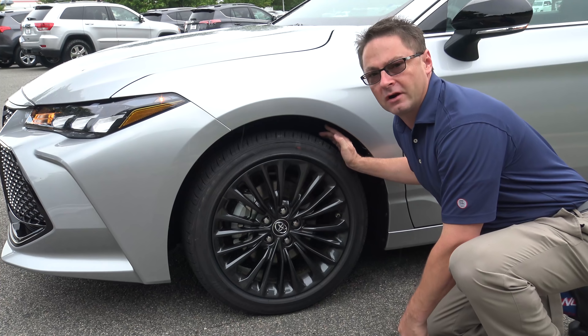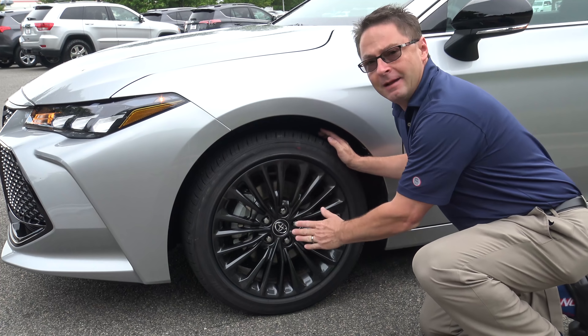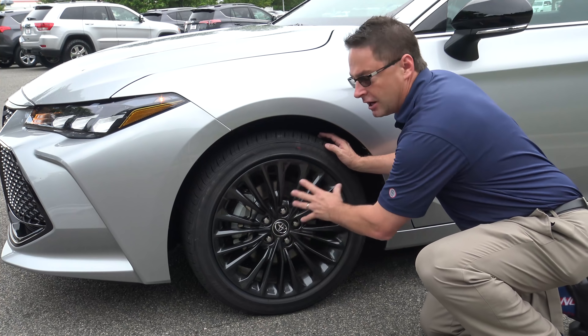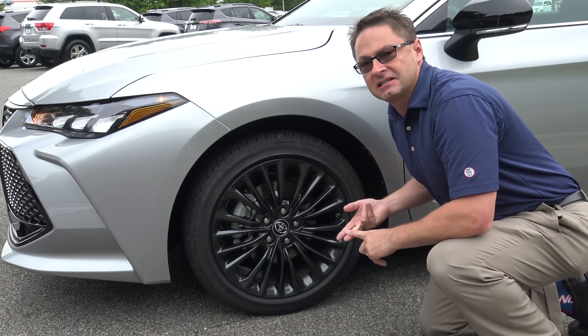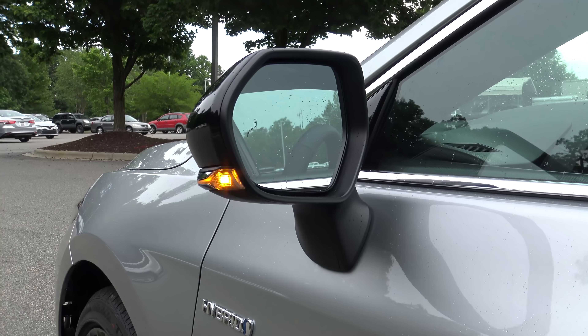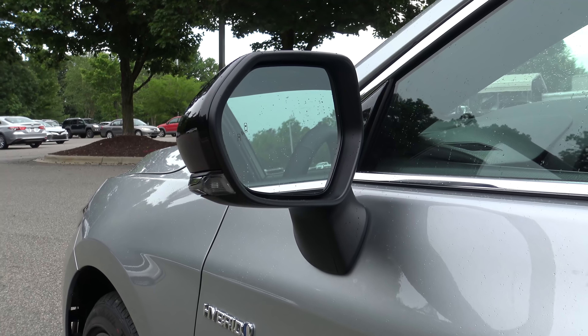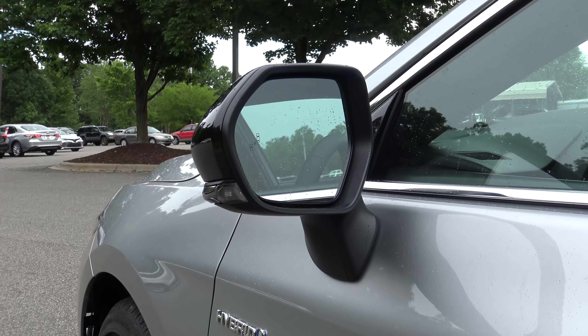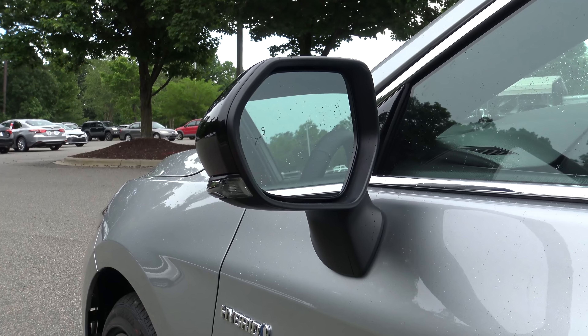Wheel size and appearance is really important to a lot of customers. The hybrid XSE Avalon has 18 inch alloy wheels — they're dark gray painted, sleek, stylish, and make a very prominent statement. It has a blind spot monitor integrated which also includes rear cross traffic alert, and then turn signals integrated right into your side view mirror.